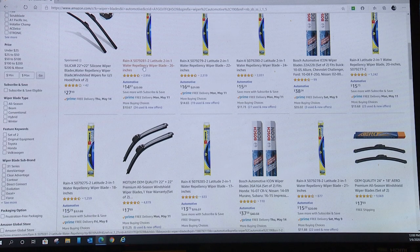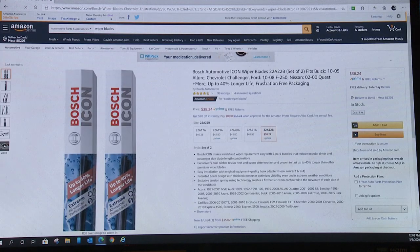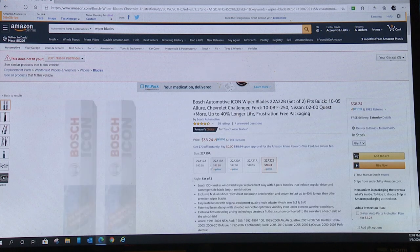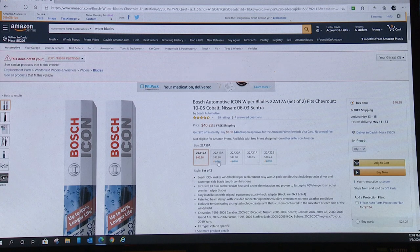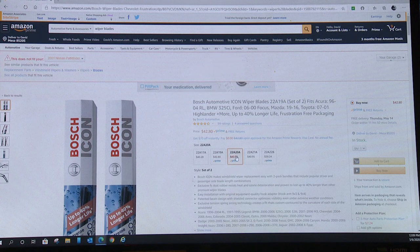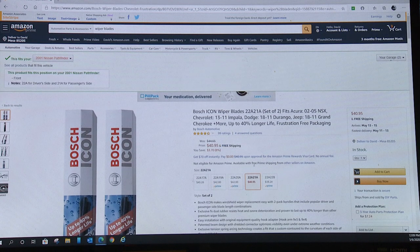Let's go here to the Rainex. I don't prefer the Rainex — I like the Bosch myself. But let's check. The one I selected here — at this model — you'll notice it says it does not fit your Nissan Pathfinder. Now, one of these selections will come up and say it fits your Nissan Pathfinder. I just grabbed a random one, and there it is — that's the one that fits your Nissan Pathfinder.